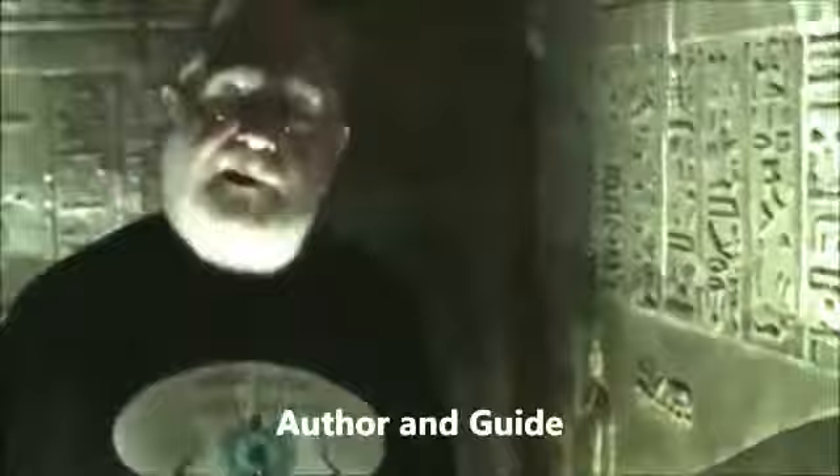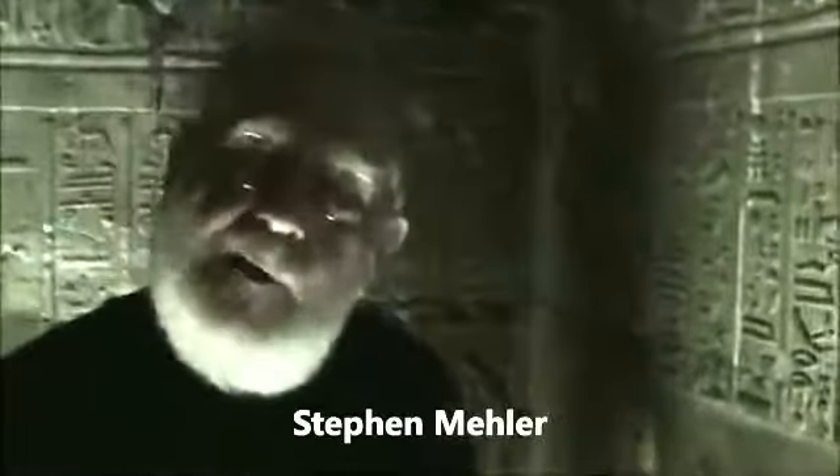Here at Dendara, we're underground. We're going to see what some people believe are actually light bulbs. We are in the crypts of the Temple of Hathor, Dendara.